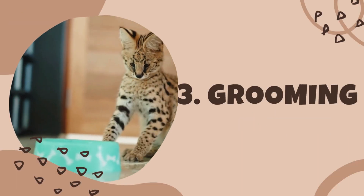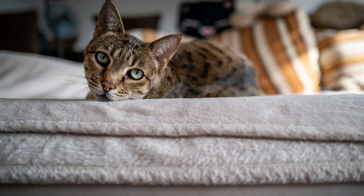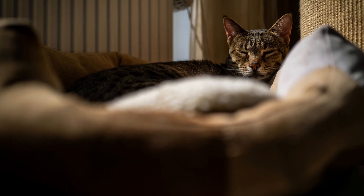Grooming is also an important part of maintaining the health of your savannah cat. Regular brushing can help prevent matting and hairballs, as well as promote healthy skin and a shiny coat. Additionally, keeping your cat's nails trimmed can help prevent injury and damage to furniture.